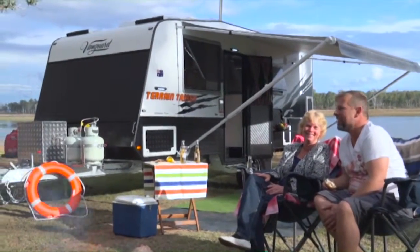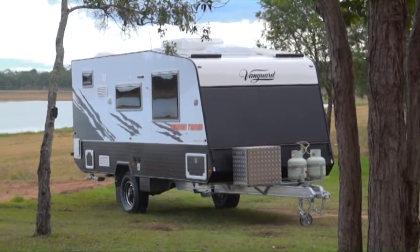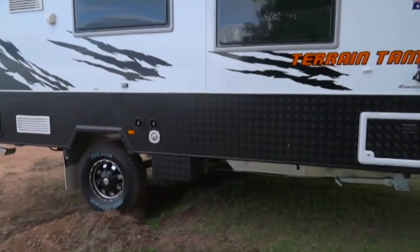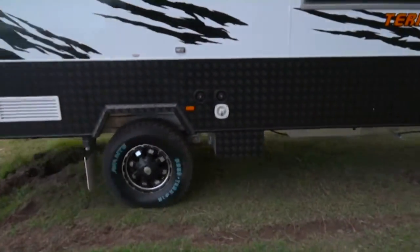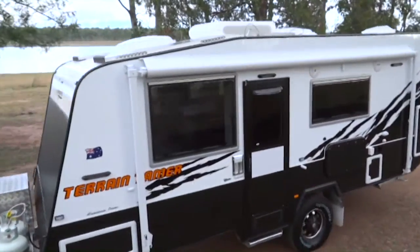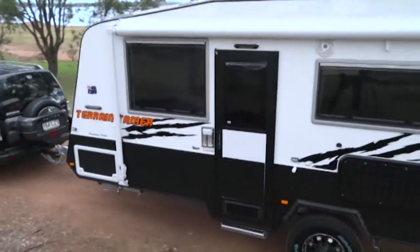Are you searching for the ultimate free camping caravan? How about something that can handle touring off the beaten track and provide you with incredible luxury and comfort? It's time to stop searching and start living with the Terrain Tamer from a quality endorsed company, Vanguard Caravans.